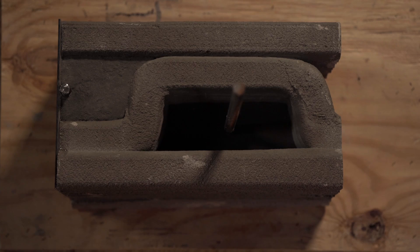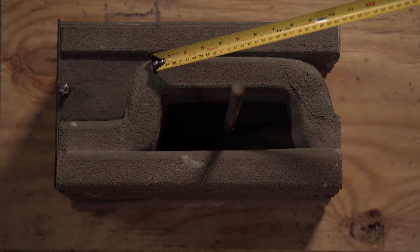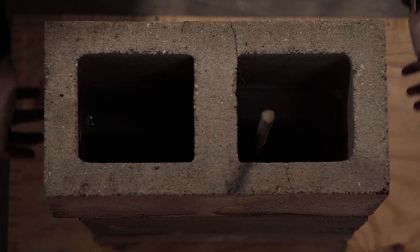You can see the exterior envelope of the building on this side and the interior wall on this side. When we view the 3D printed segment from the top, you can see that we have printed perpendicular braces to connect the interior and exterior envelopes — we call these perpendicular braces the infill. When we set a standard CMU block on top of our sample wall, you can see that the 3D printed infill pattern is very similar.